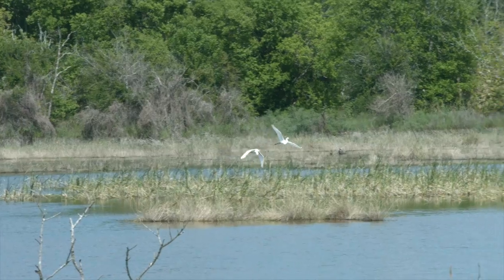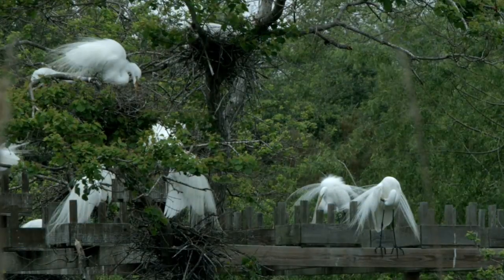It takes these types of quiet spaces in an urban wilderness in order for these types of colonies to become established.